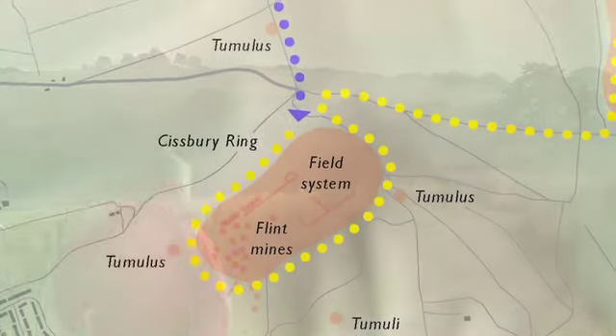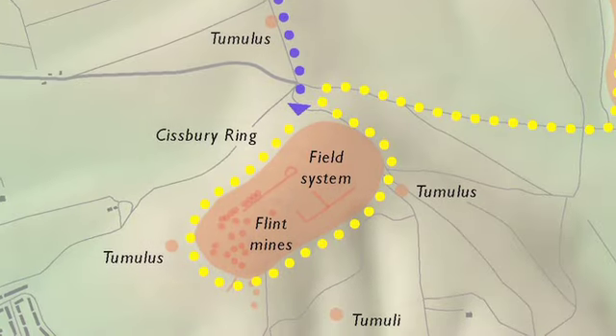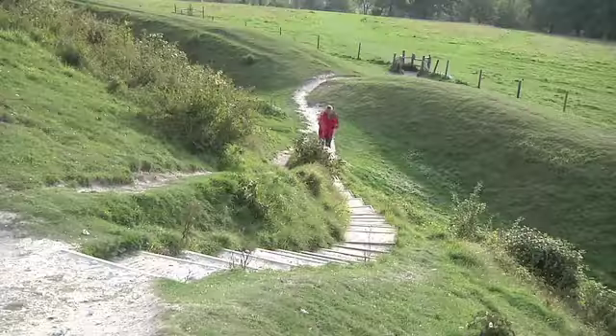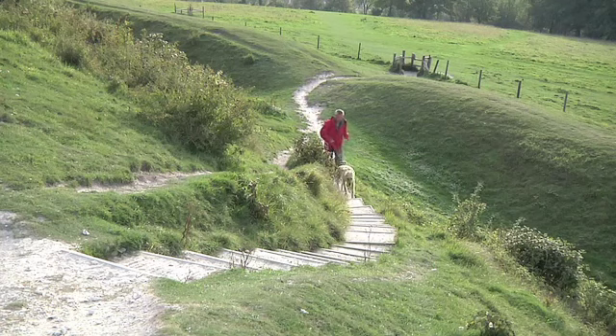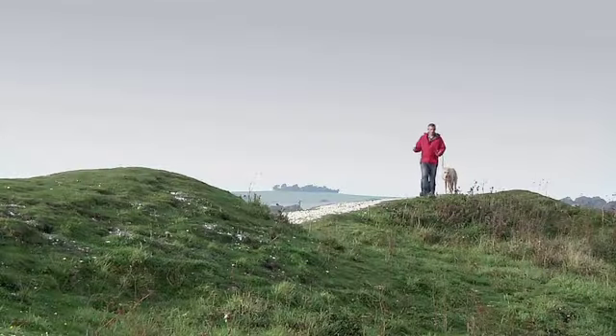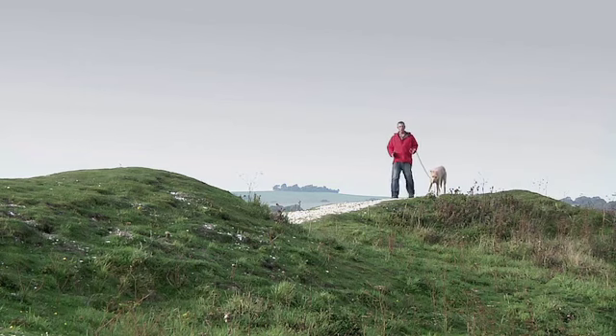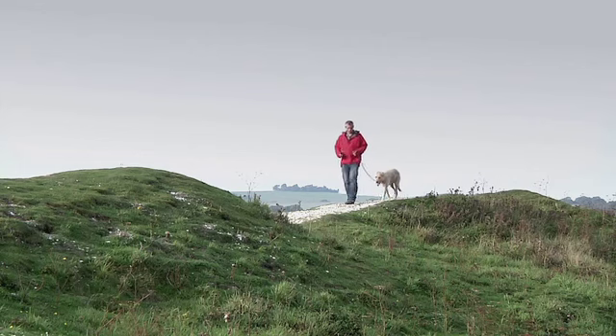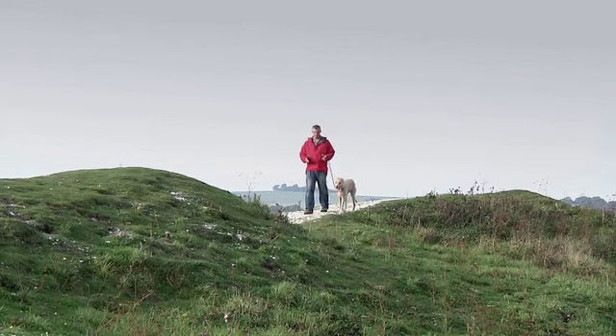The defences of Cisbury hillfort look incredibly impressive as they sweep around the flanks of the grassy hilltop, with Chanctonbury Ring on the horizon behind me. The long and complex history of the reuse and modification of that hilltop seems to have stretched mostly from the Iron Age until the present.